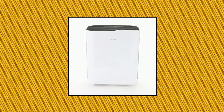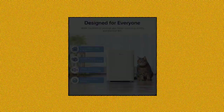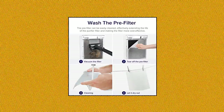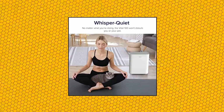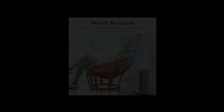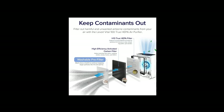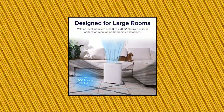Levoit Air Purifiers for Home Large Room. 100% ozone free — the Vital 100 never uses UVC light, which research has shown can produce harmful ozone and secondary pollution. With a CADR of 130 CFM (221 cubic meters per hour), the Vital 100 is perfect for living rooms, bedrooms, and kitchens. It covers 300 sq ft in only 18 minutes. Comes equipped with a washable pre-filter for large particles like lint and fur.